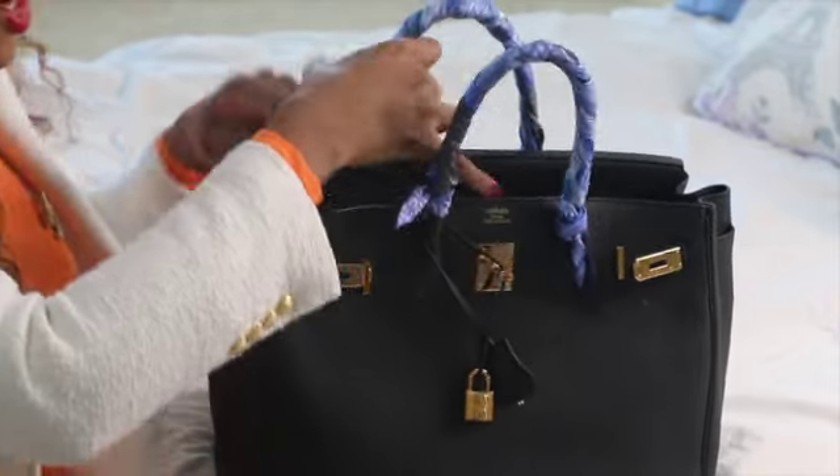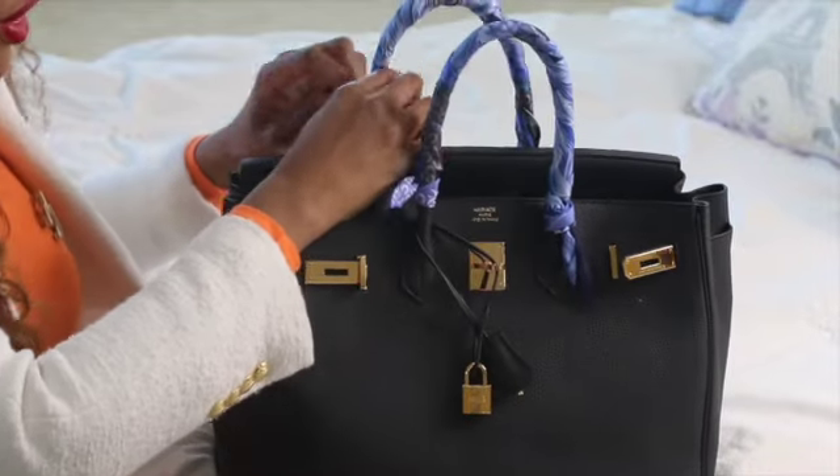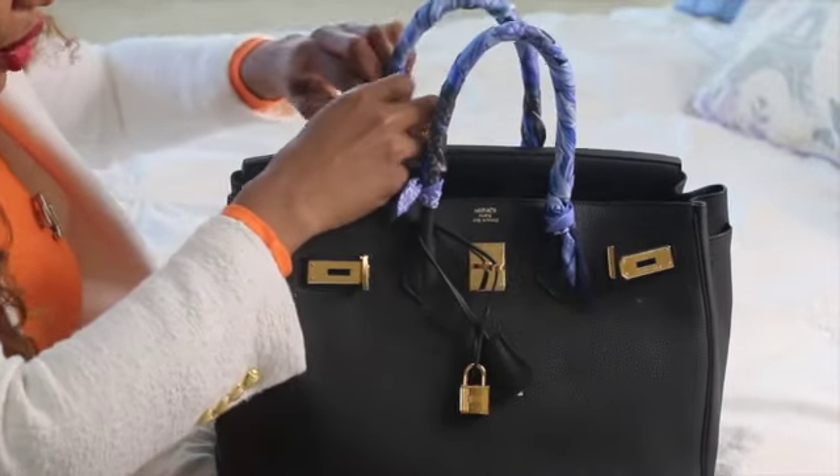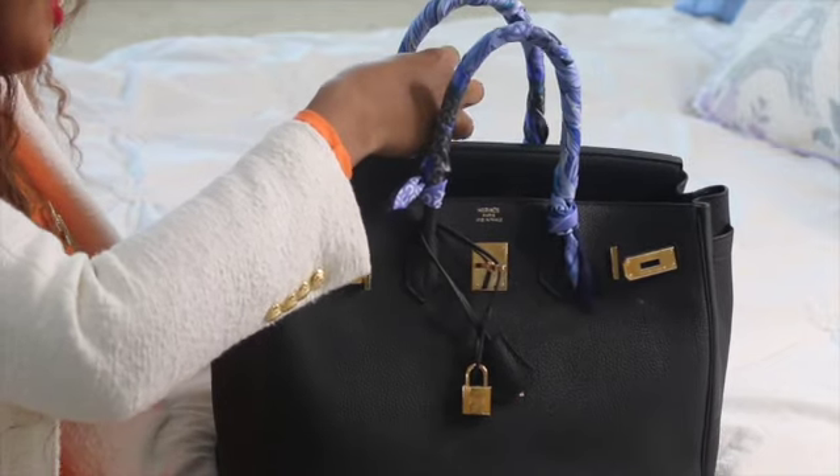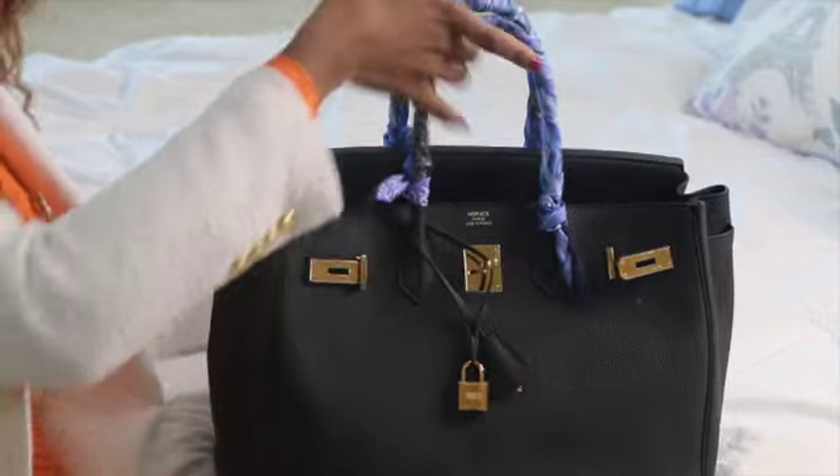What do y'all carry in your bag? I love to watch these videos — is that weird? I'm just so curious to see what people carry.